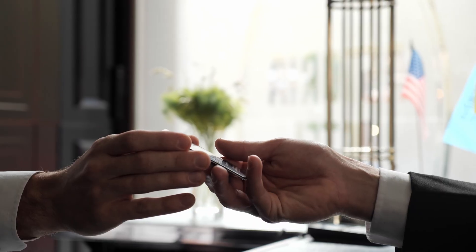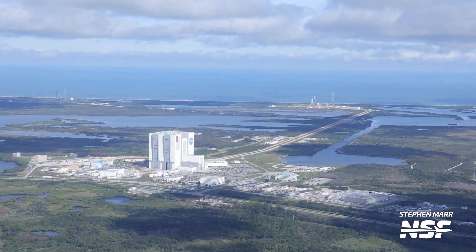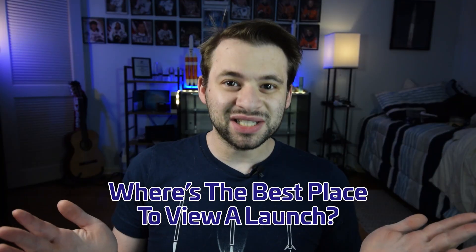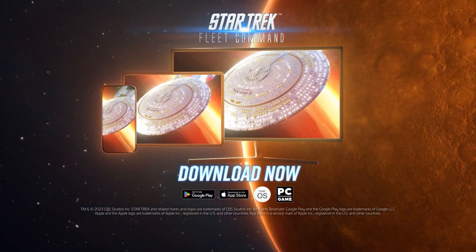So you've planned a Florida vacation with the goal of seeing a launch. The tickets are booked, you've got the hotels, but now what? The most common question that Florida photographers get down here is: where is the best place to view a launch? The answer? It depends. I'm Sawyer Rosenstein with NSF, and let's take a look at how to see a rocket launch. Thanks to Star Trek Fleet Command for sponsoring this video.